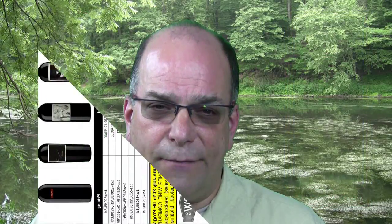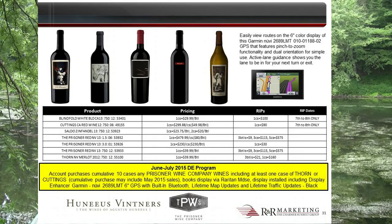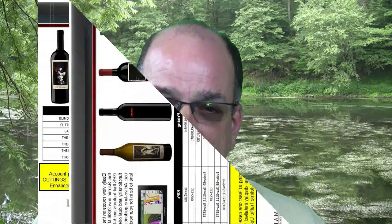In July, if an account purchases a cumulative 10 cases of any Prisoner Wine Company wines — including at least one case of Thorn or Cuttings — and that cumulative purchase may go back as far as May 2015, and you book a display through Raritan Merchandising, a display enhancer will be installed including a Garmin Nuvi 2689 LMT 6-inch GPS with built-in Bluetooth, lifetime map updates, and lifetime traffic updates. Be sure to book all Haneus Vintners display work through Raritan Merchandising, which will support all your displays.